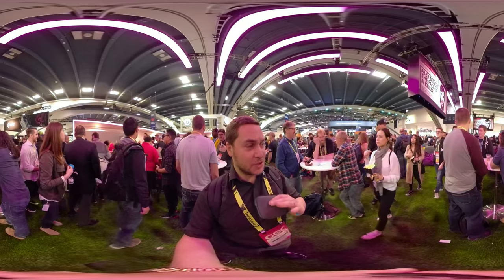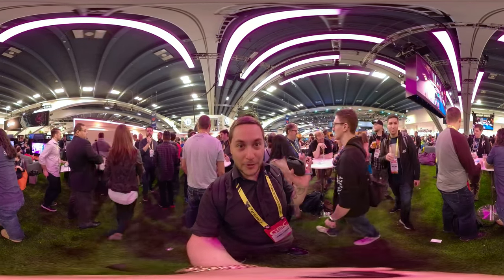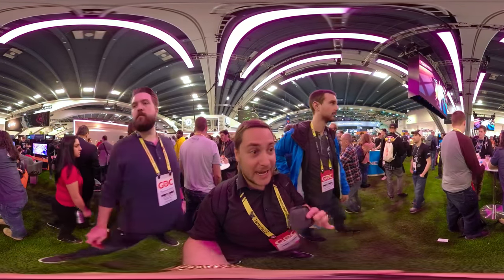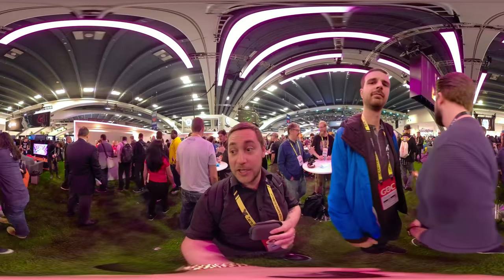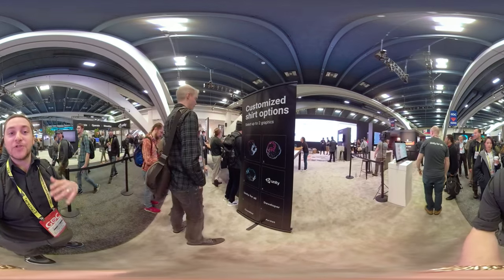Unreal's booth this year is insane — they're giving away free shirts, free beer, free bottles, tons of stuff. It has been packed since 10am, and everyone here is probably getting cameras.